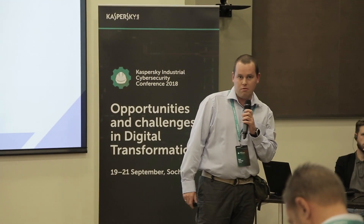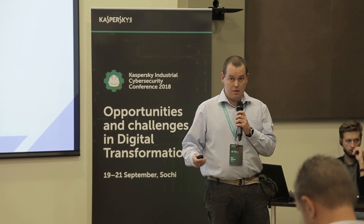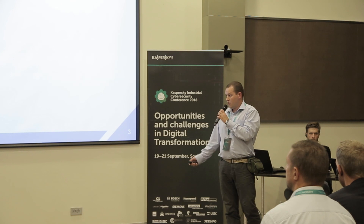Good evening. I'm very happy to see all these patient people in front of me. My name is Igor Litvinov. I'm going to talk about security of building management systems — the systems which are responsible for automated devices. I work at GS Labs, where I'm responsible for information security. Before that, I was working with the security of ICS and I started with BMS systems at the beginning of my career.